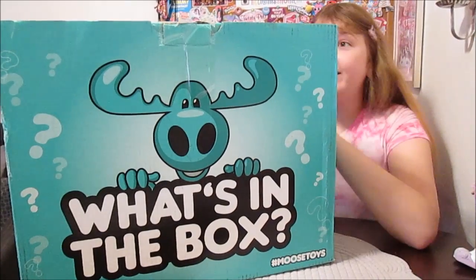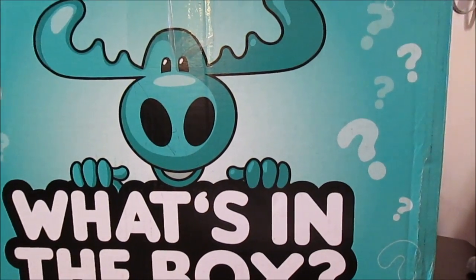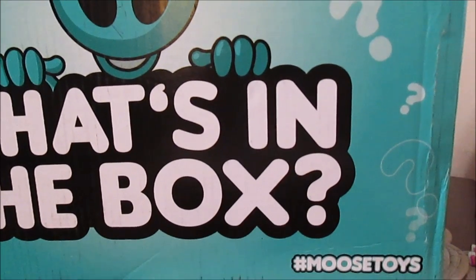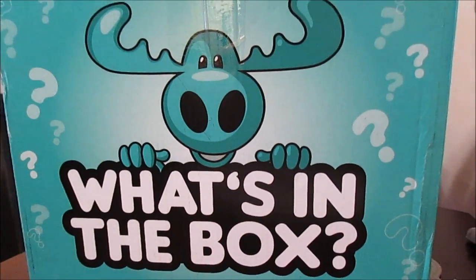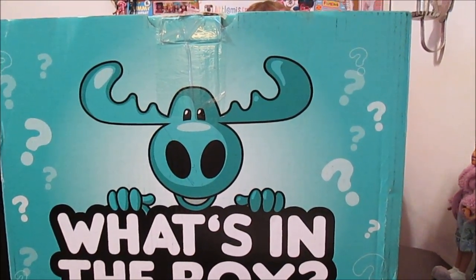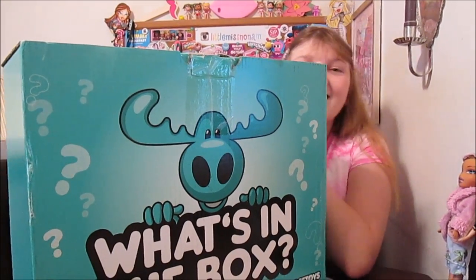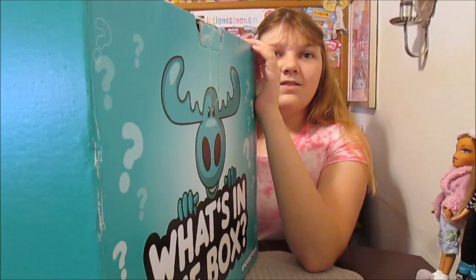Hi everyone! It's Banana, and today we have a huge package from Moose Toys. Wow, look at this — this is a huge box. It says 'What's in the Box?' We got another surprise box from Moose, so exciting. I can't wait to see what's inside. We don't know what's inside.